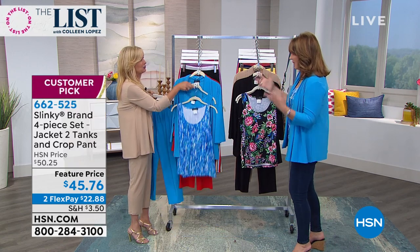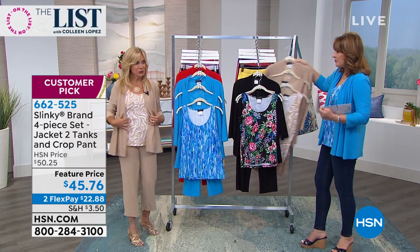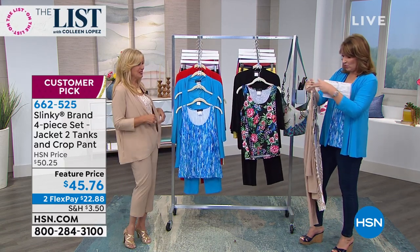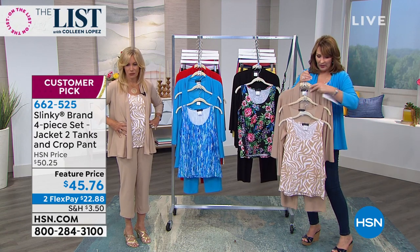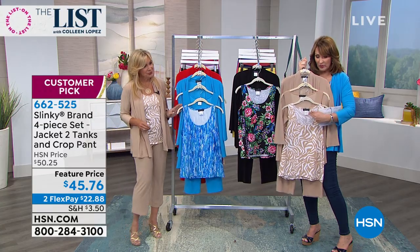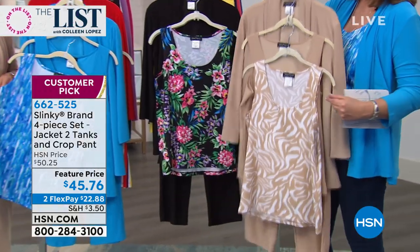Mix and match and have some fun with these colors. Here's what Jackie's wearing — this taupe is very classy and beautiful. Another one that would work: if you do taupe and black together and play. We call this taupe zebra. You get the zebra tank, you get a solid taupe tank, you get the solid jacket, and you get the $38 pants.